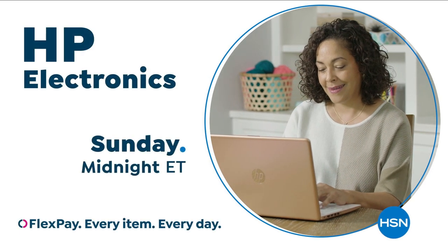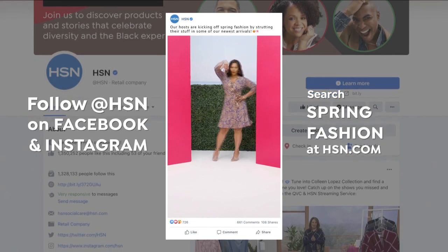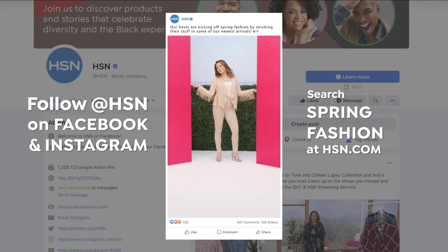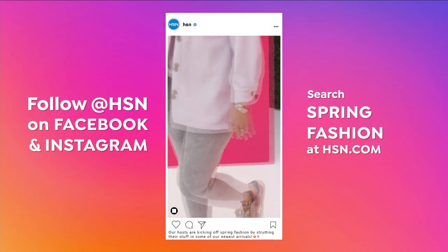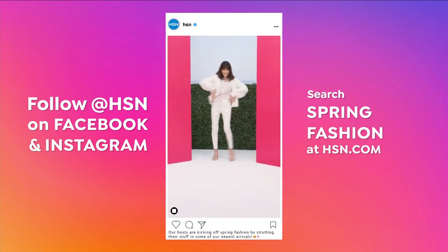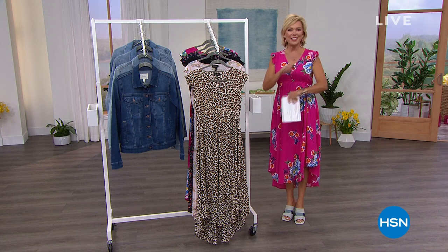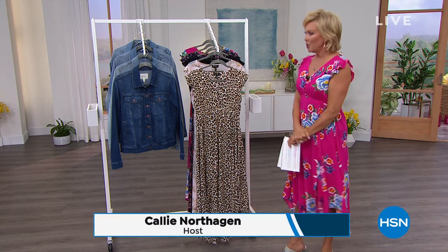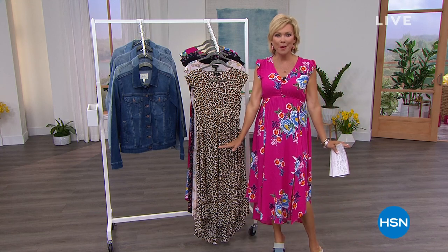HP on HSN and at HSN.com. The fun continues here this morning at HSN. I'm Callie Northagen. We officially are now underway — we've kicked off spring fashions. It's happened.